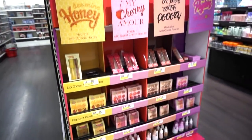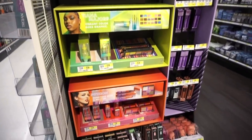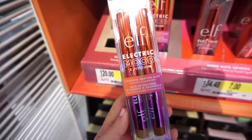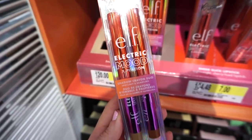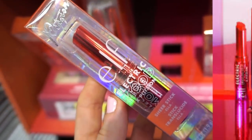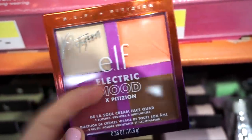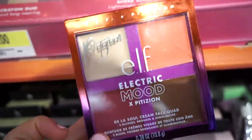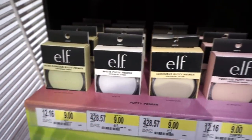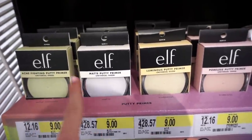Everything in the Wet and Wild collection is really cute and pretty affordable. Up front and center they also have the brand new Electric Mood collection from ELF Cosmetics, which I already own — I should have a video up soon. They have an Electric Mood shadow stick duo for $12, a sheer slick lipstick in a reddish shade, and the ELF Electric Mood face palette with highlighter, two blushes, and bronzer — all cream products — for $12. The lip product is $7. They also have ELF putty primers available, including the newest acne-fighting one, all at $9.